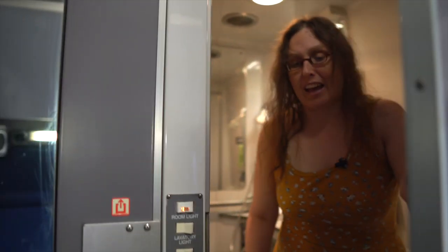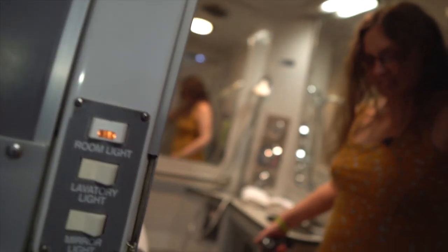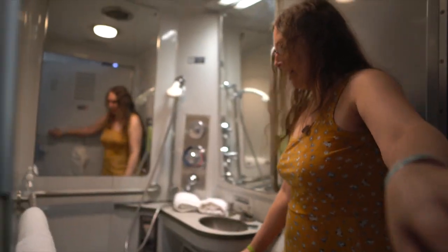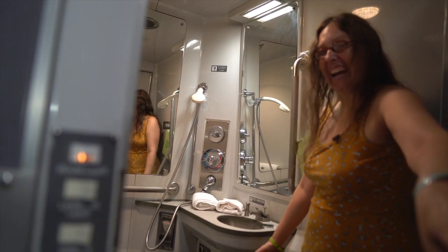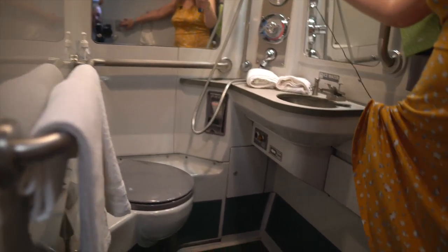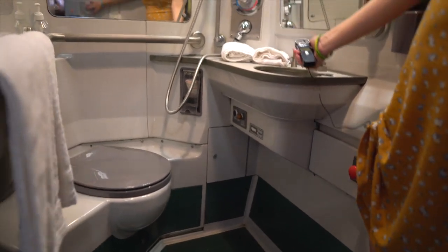Also difficult to access with a wheelchair in the way. So in the bathroom, you can see there's a toilet, and there's a shower right here, and a sink.